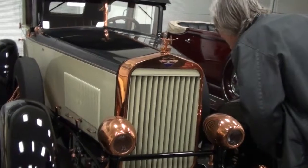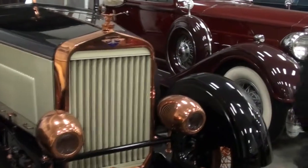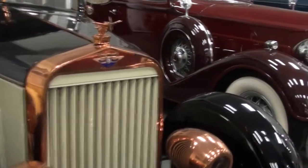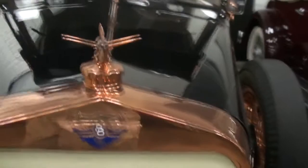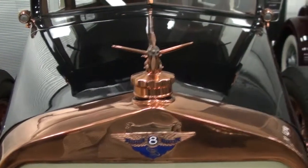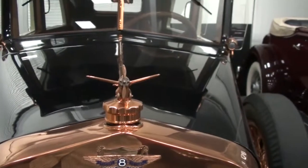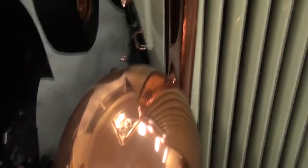You'll probably never see this anywhere except for here — the Rickenbacker Supersport. They only made one. This is it. It's the fastest production four-seater in 1927. Rickenbacker.